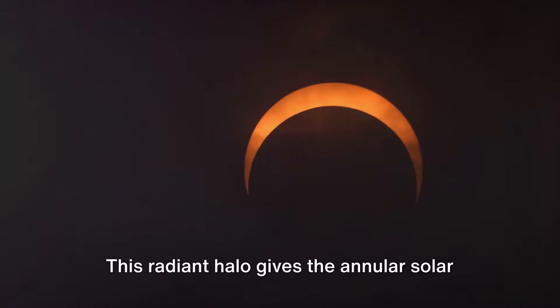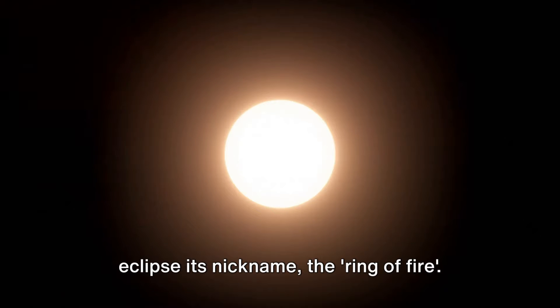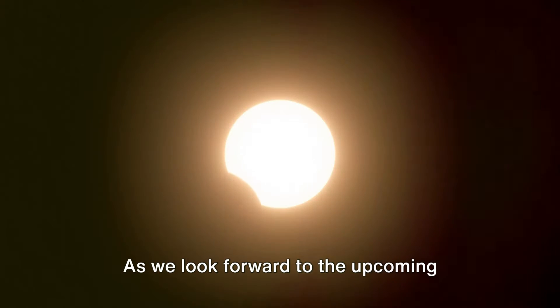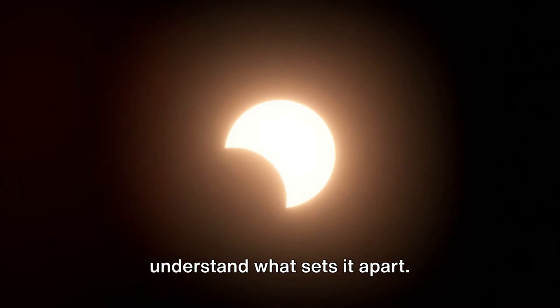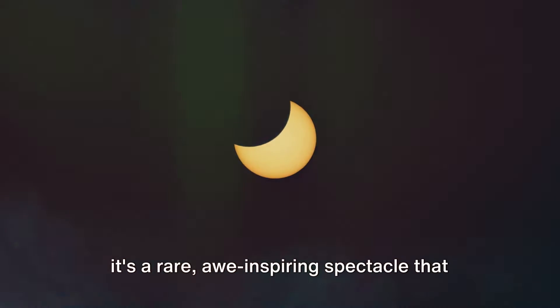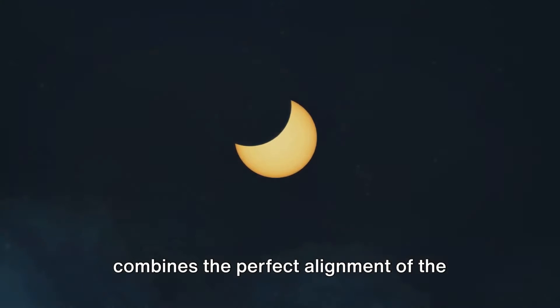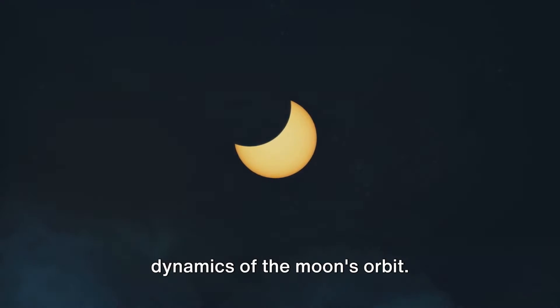This radiant halo gives the annular solar eclipse its nickname: the Ring of Fire. As we look forward to the upcoming annular solar eclipse, it's important to understand what sets it apart. It's not just another celestial event — it's a rare, awe-inspiring spectacle that combines the perfect alignment of the Earth, Moon, and Sun with the unique dynamics of the moon's orbit.